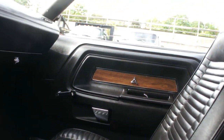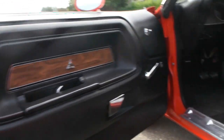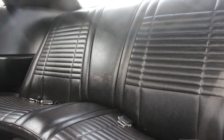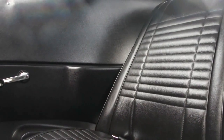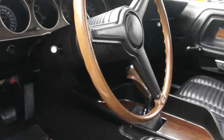Interior is in unbelievable condition. Literally like brand new. Very, very special car.